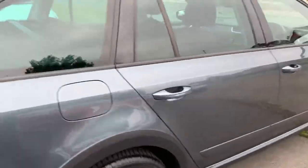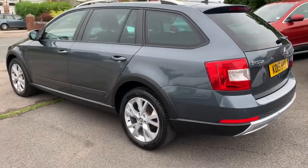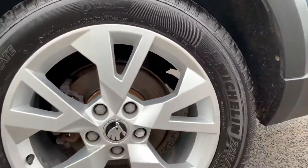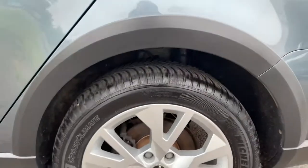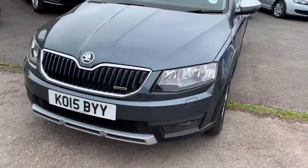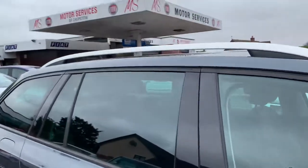It's a nice solid estate car, done 55,000 miles. There are your Michelin cross-climate tyres, which are one of the best all-road tyres on the market. There are no dents and no damage anywhere to be seen. It's a 2015, with nice contrast mirrors and satin silver roof bars.